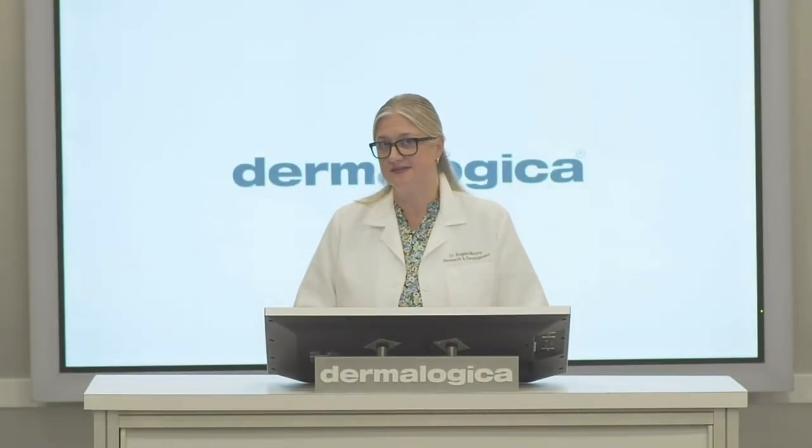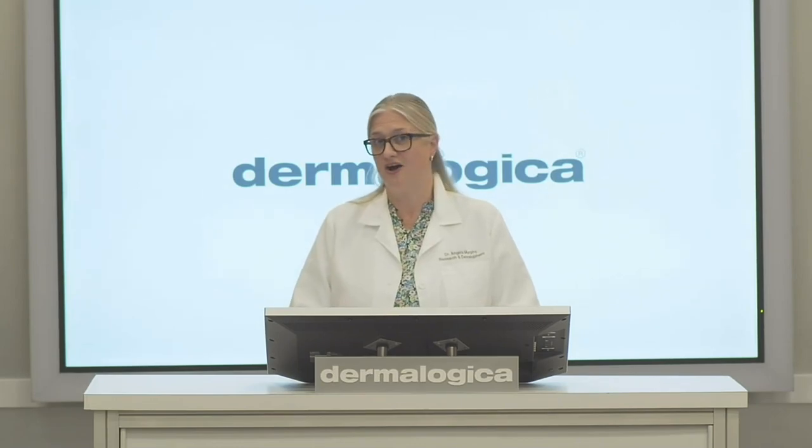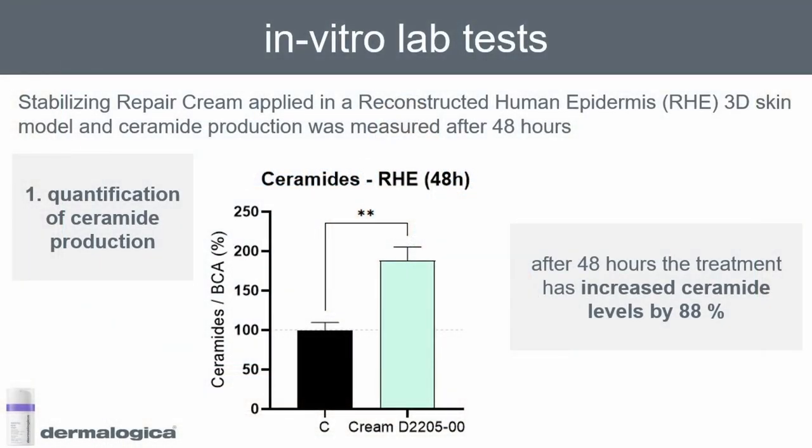So those are our amazing clinical results — hopefully you agree with me that they really are outstanding. In addition to our clinical test, we also ran some in vitro experiments in the lab. For this we used a reconstructed human epidermis 3D skin model, applied the product to this model, and measured ceramide production after 48 hours. The black bar is before application of the product and the blue bar is afterwards — after 48 hours the product increased ceramide production by 88%, which is amazing.